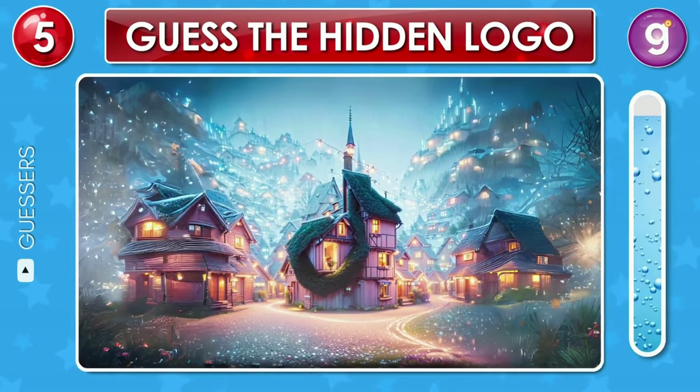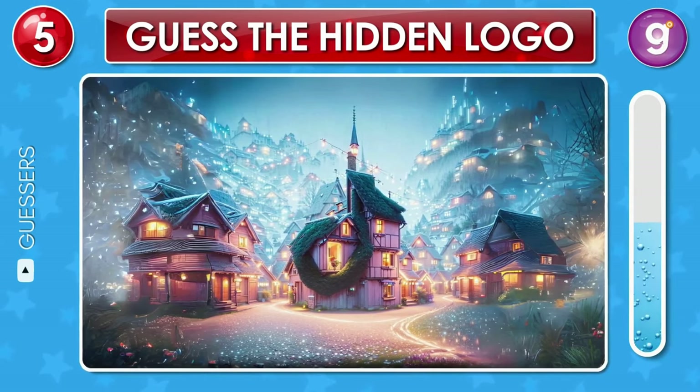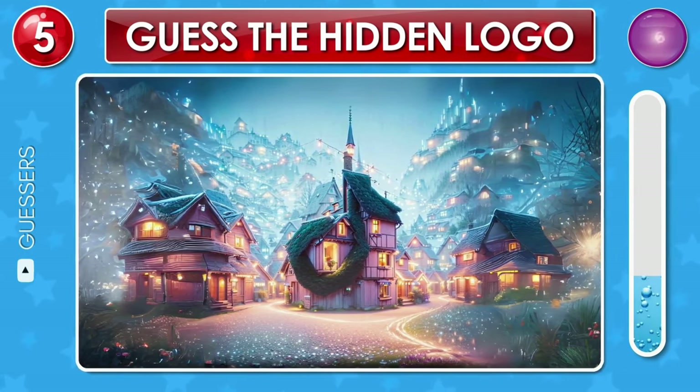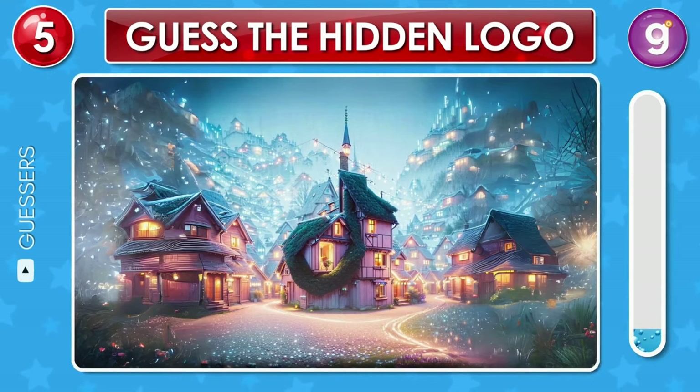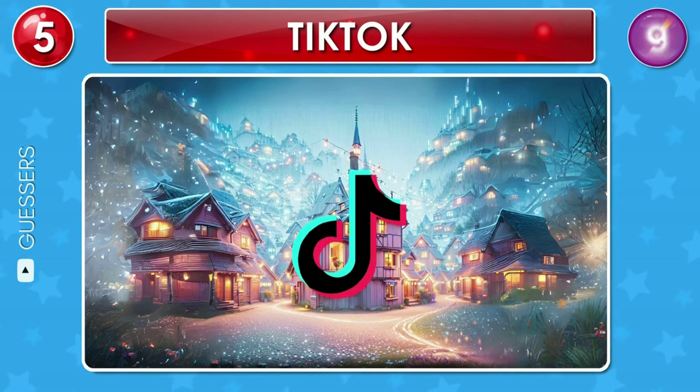Take a moment to admire this beautiful scene. What do you see here? Nice, that's the TikTok logo.